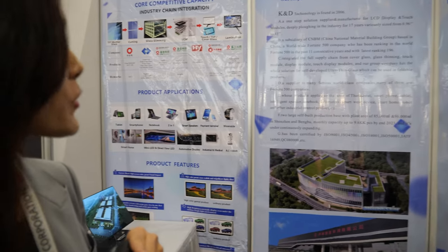Hi, hi everyone. This is Maria from Q&D Technology. Let me show you around our booth.